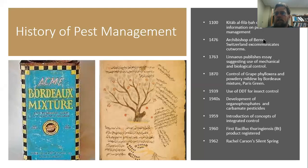Getting into more recent history, there are old texts dealing with pest management going back to the year 1100. The Kitab al-Falaha is a very important document from the Middle East that broadly covered agriculture and included a great deal of information on pest management. On a different note, in 1476 the Archbishop of Berne put cutworms on an ecclesiastical trial and they were excommunicated in order to get rid of them — I don't have information on whether that was effective, but it certainly shows the importance of dealing with these pests.